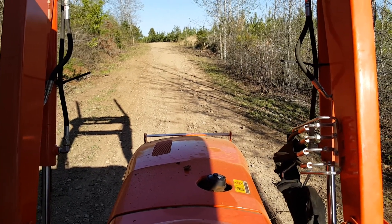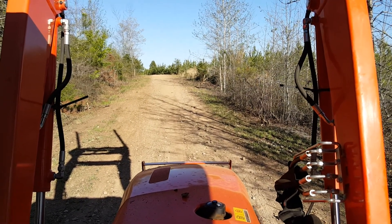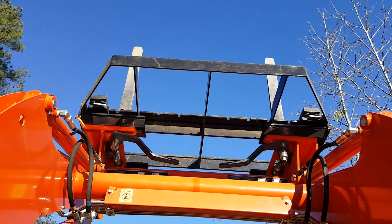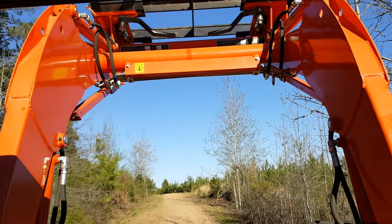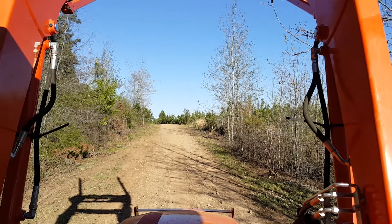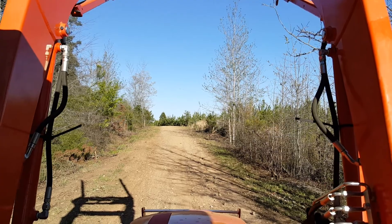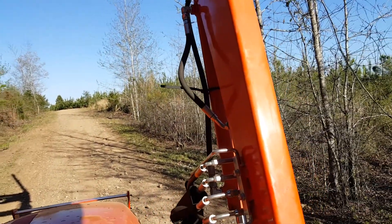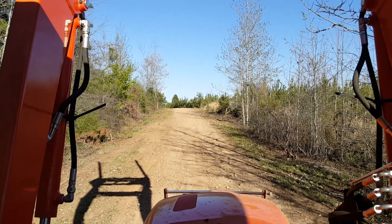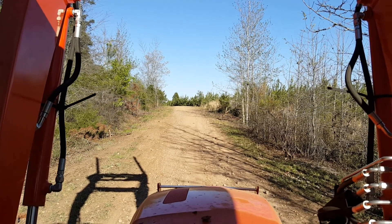I wanted to share a little video with you guys. I was on my Kubota and I had a tree on the forks, carrying the tree from left to right. The root was on the right, the top of the tree was on the left. I was trying to get through a narrow space that's about 25 feet — the tree was about 35 feet.